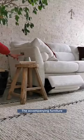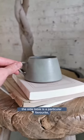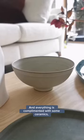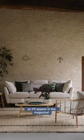The accompanying furniture is all made from beautiful pale wood. The side table is a particular favourite, again adding some rustic contrast to the plush sofa, and everything is complemented with some ceramics of course. And here's the final photograph as it'll appear in the magazine. How would you style yours?